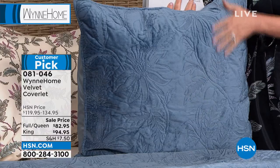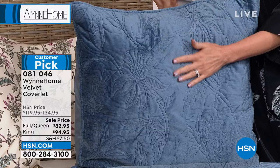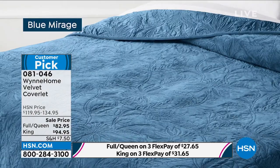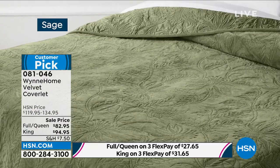We only have about 100 sets of the Euro shams left to go with this — your last chance. The shams are also on sale at $27.95. We have them in blue, rose, or sage. About 100 remaining, and item number 767-987. The coverlet is so easy — easy to make, easy to use. Full queen is on sale for $82.95, or you can get the king, which also works for California king, and that one is $40 off today.